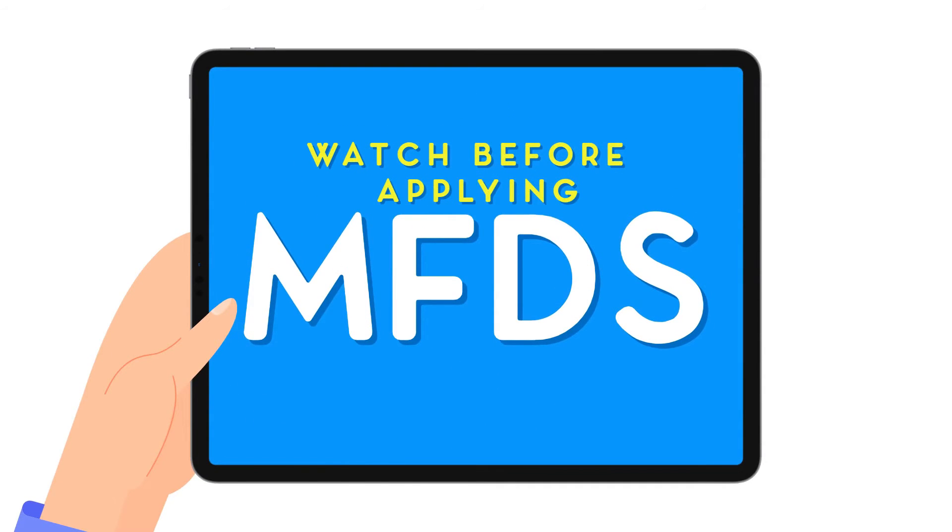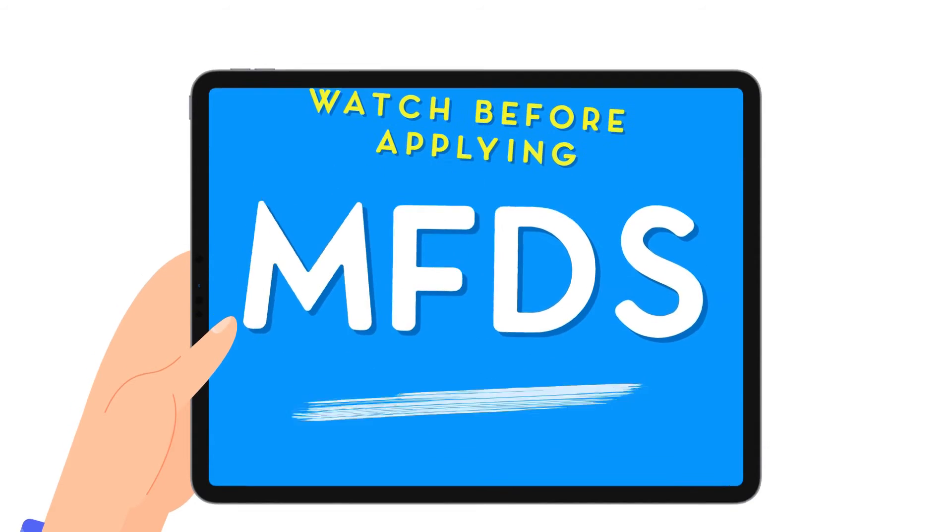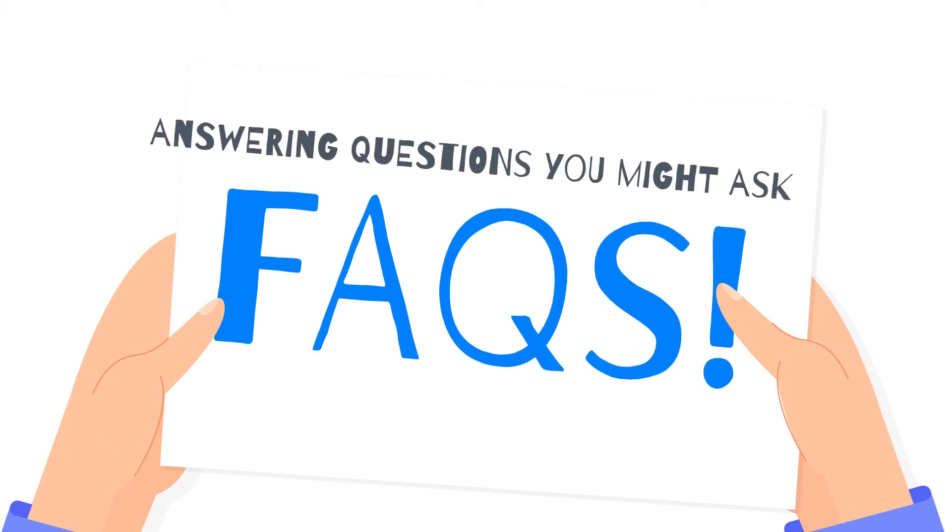Hey guys, welcome back to the channel. Today we are going to be looking into more depth about the MFDS examination and will be presenting it in the form of FAQs.